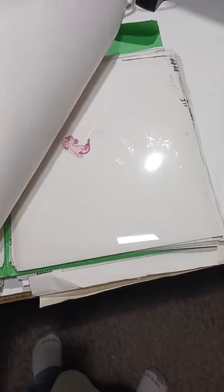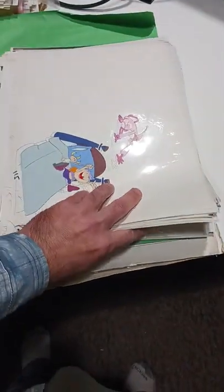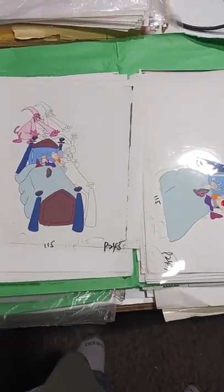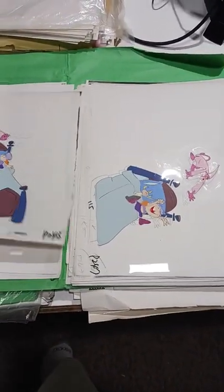There's hundreds of them in here, just FYI. Still working through some of the Pink Panther ones. There is still supposed to be a movie coming out, so these will hopefully go up in value.